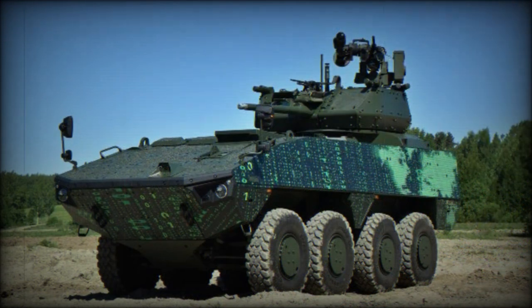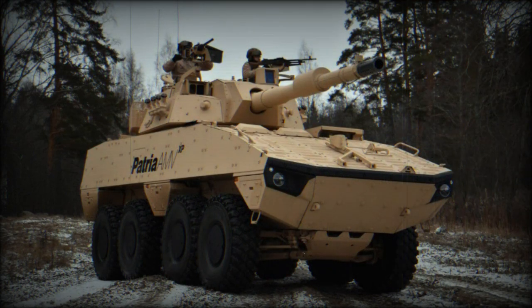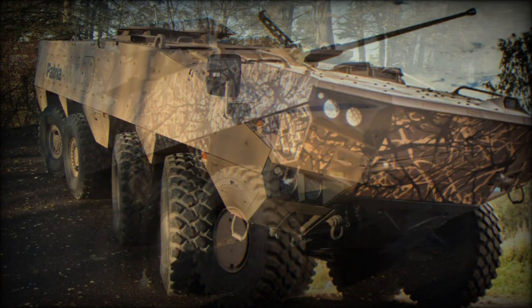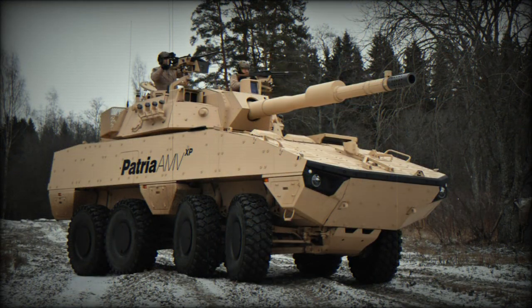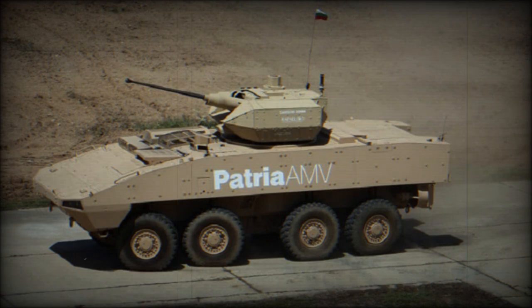The uparmored AMV XP can survive hits of RPG-7 rockets. An NBC protection system is fitted as standard. The Patria AMV XP can be fitted with various weapon systems, either remotely controlled or turret-mounted. A baseline armored personnel carrier is proposed with a remotely controlled weapon station armed with a 12.7mm machine gun. Slovak armored vehicles will be fitted with a locally produced Tura-30 remotely controlled turret, armed with a 30mm cannon, 7.62mm coaxial machine gun, and two anti-tank guided missile launchers.